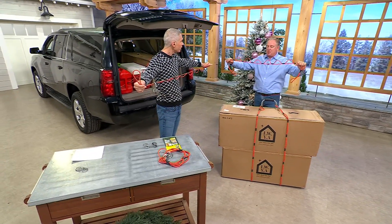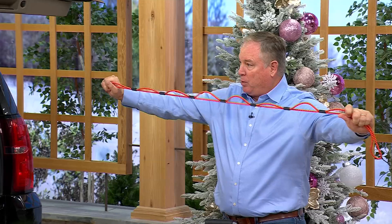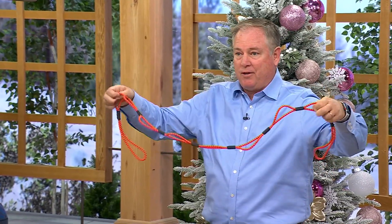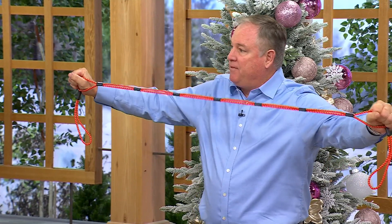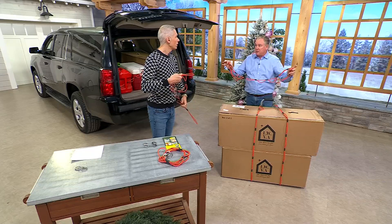It's a complete tie-down system. It's five feet long. There are ten different attachment points and eighteen different ways to use it. 150 pounds of burst strength on each individual loop, and it comes with two stainless steel carabiner clips.